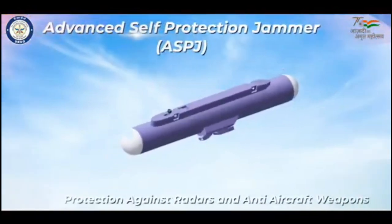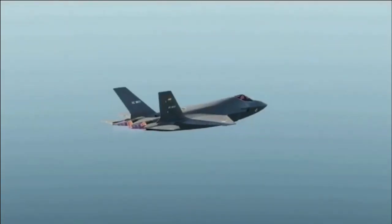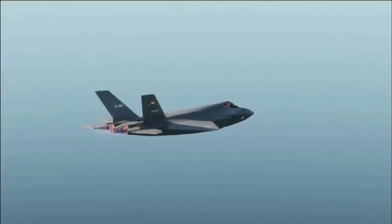The ASPJ pod is going to feature in upcoming next-generation 4th-to-5th generation fighters of the Indian Air Force, including the Tejas Mark II and AMCA.